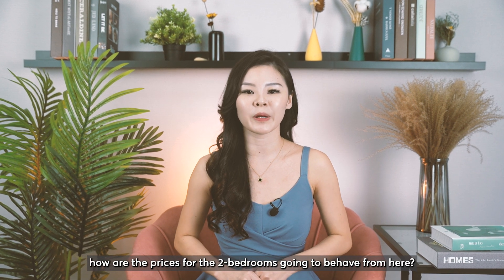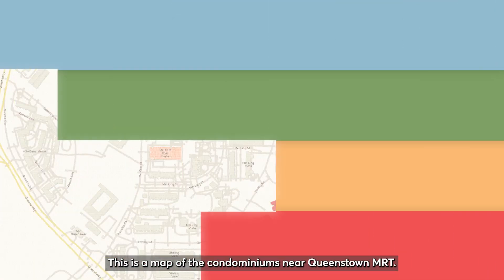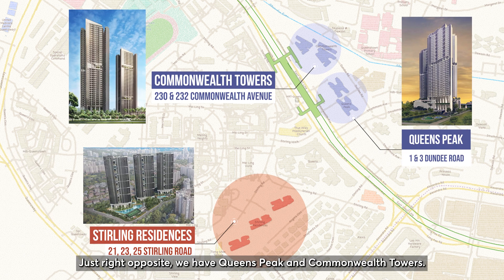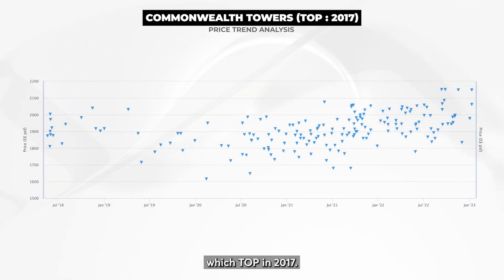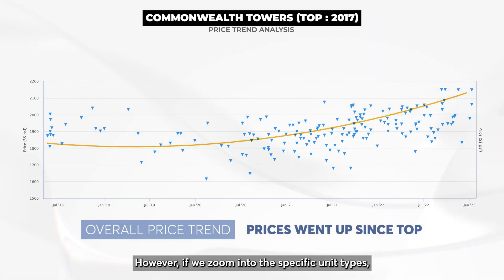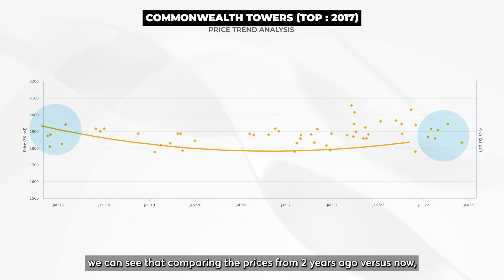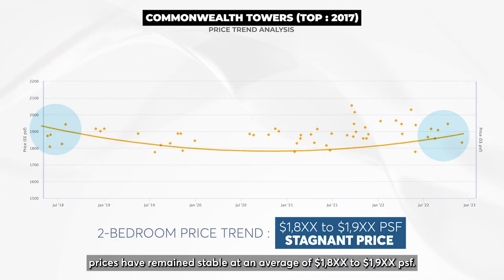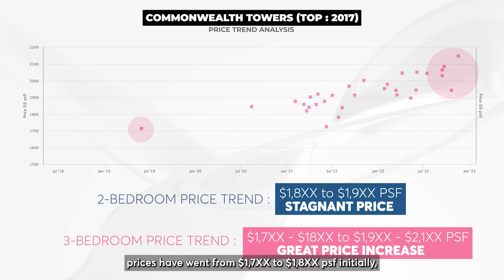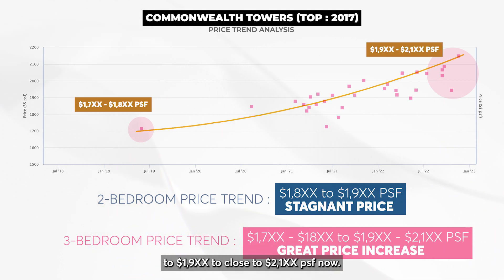How are the prices for the two bedrooms going to behave from here? To determine this, we will look into the surrounding developments. This is a map of the condominiums near Queenstown MRT — just right opposite we have Queen's Peak and Commonwealth Towers. Let's look at Commonwealth Towers, which TOP'd in 2017. Prices went up since TOP overall, but zooming into the two bedrooms specifically, prices have remained stable at an average of around $1,008 to $1,009 PSF over the past two years. However, for the three bedrooms, prices have gone from $1,007–$1,008 initially to close to $2,100 PSF now.